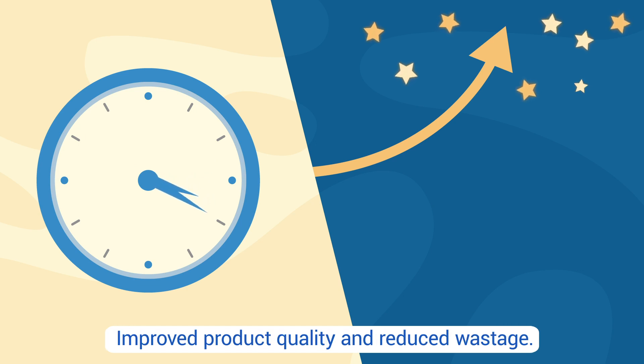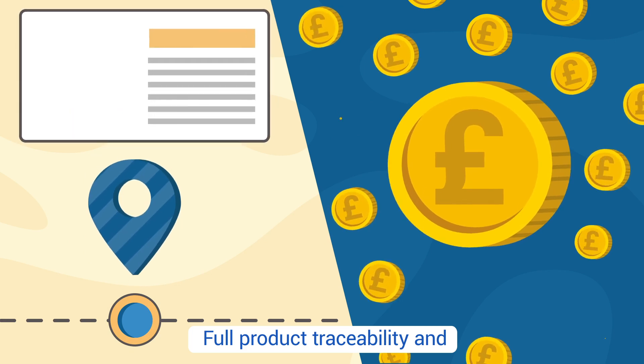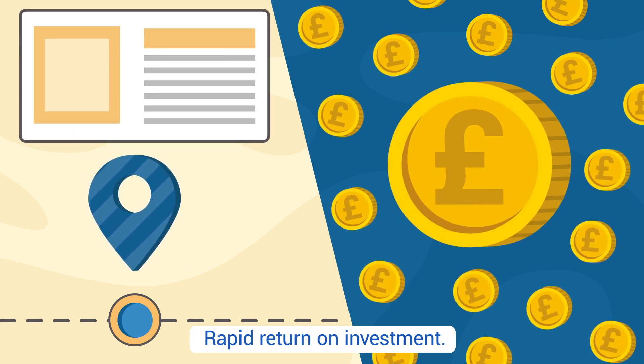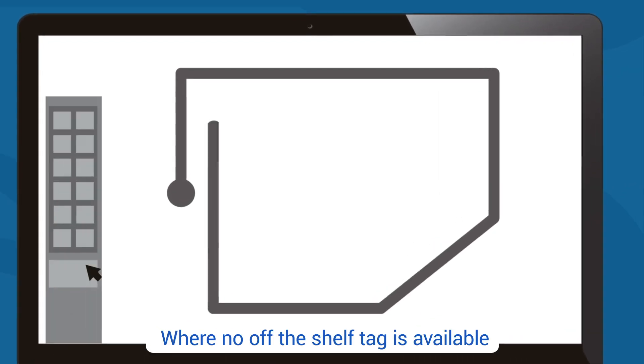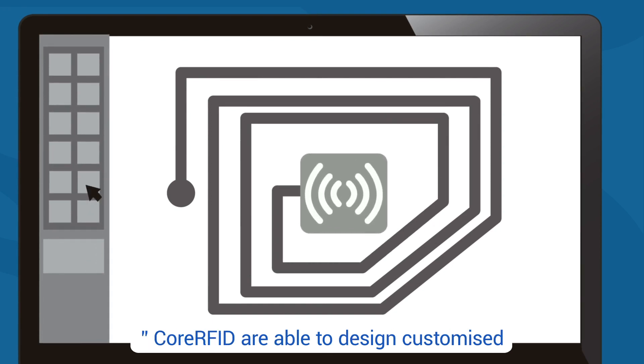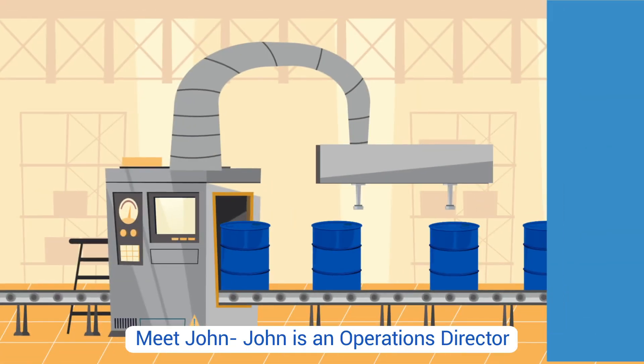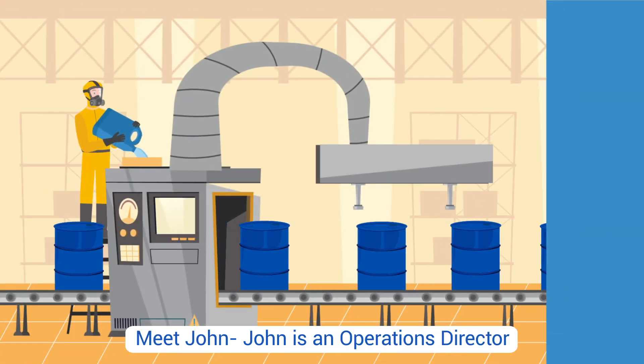You'll also save time, achieve improved product quality and reduced wastage, full product traceability, and a rapid return on investment. When no off-the-shelf tag is available, Core RFID is able to design customized tags to meet precise requirements. Meet John — John is an operations director.